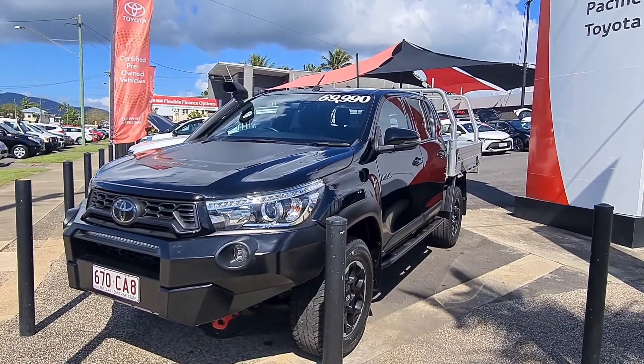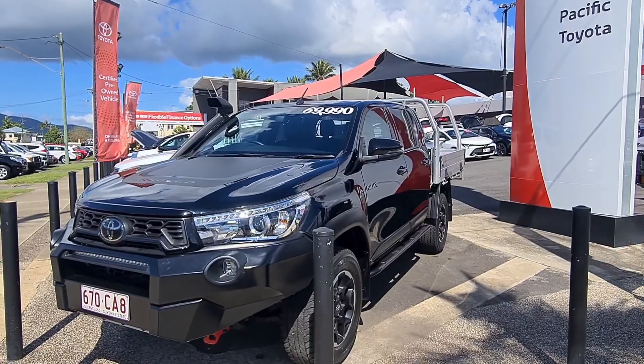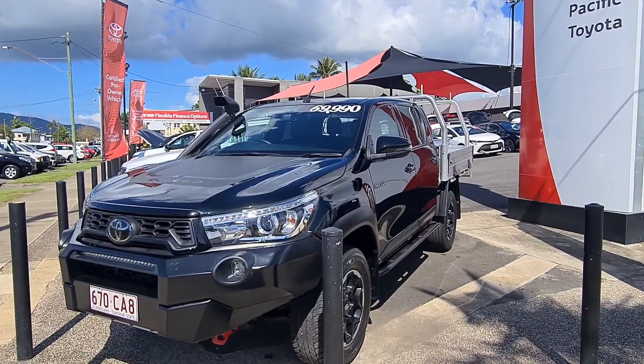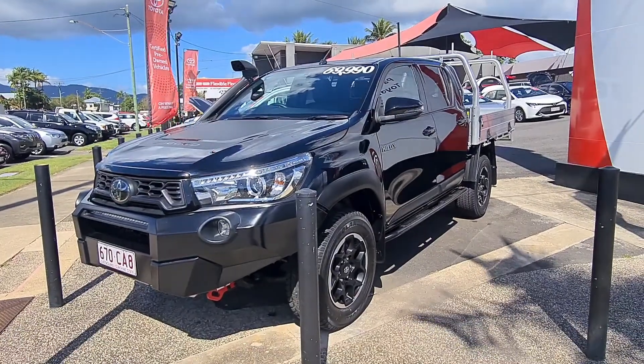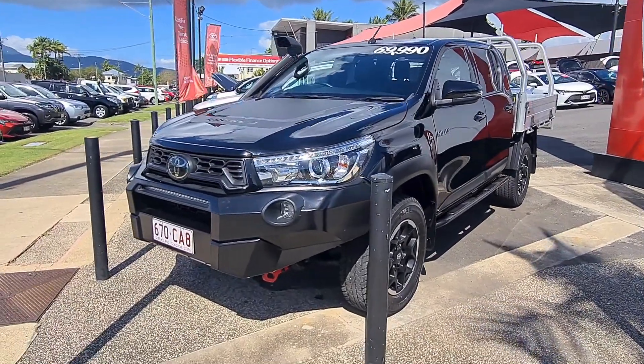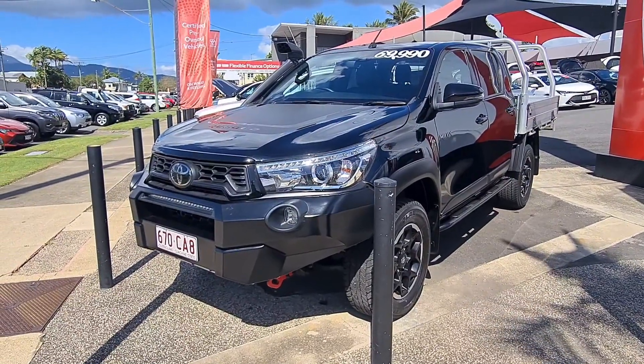Good afternoon, Liz. This is Brayden from Pacific Toyota here in Cairns. Thank you so much for your inquiry on our 2019 Rugged X that I've got in front of me for only $69,990 drive away. I just thought I'd send through this virtual tour of the Hilux itself, give you a really good idea of the condition, how tidy it is, and take you through the service history.